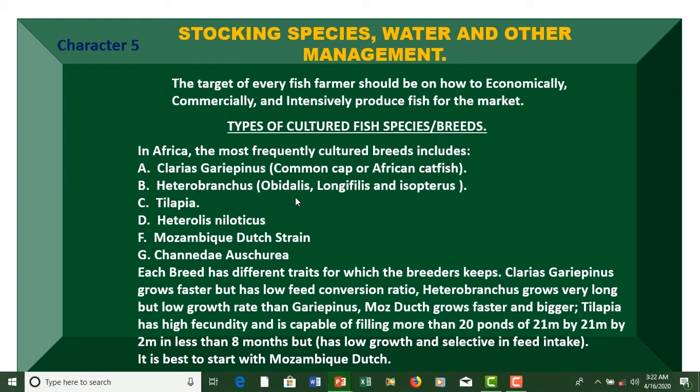We have tilapia. You have Oreochromis niloticus, Mozambique dodge strain, and Canada oscura. Each breed has different traits for which the breeder keeps them, meaning each of these breeds has different species characteristics as well.